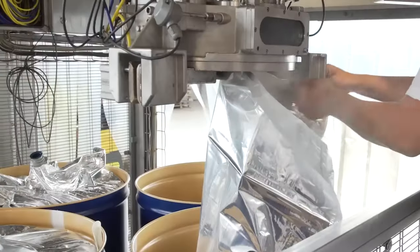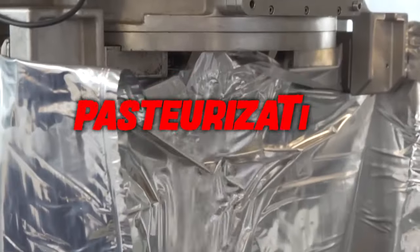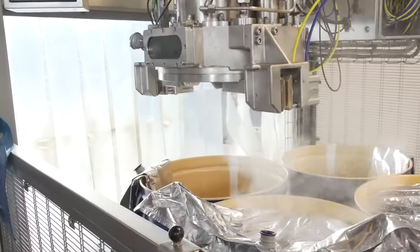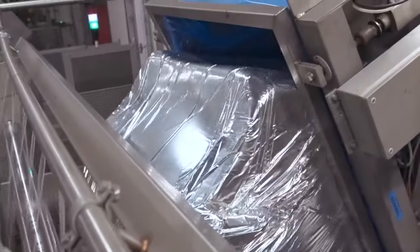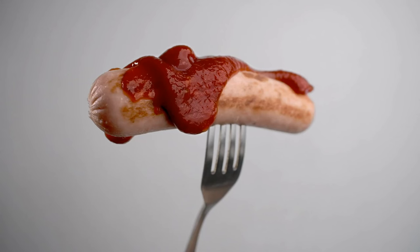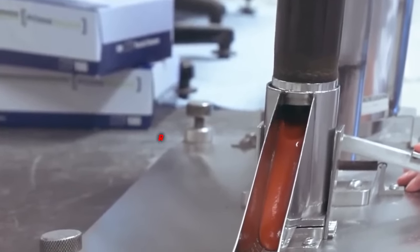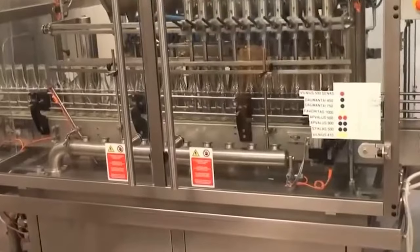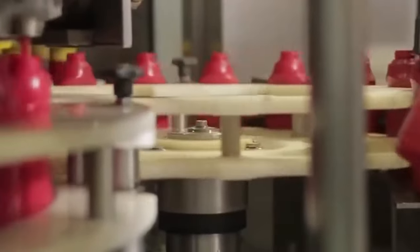But that's not all the ketchup goes through in its journey to your table. There's pasteurization — a bit like giving it a protective shield. This process helps the ketchup stay fresh for a longer time on the shelf, extending the life of our favourite condiment. And then comes aeration, a fancy word for removing oxygen. By doing this, the ketchup stays vibrant and full of flavour, ready to impress our taste buds.